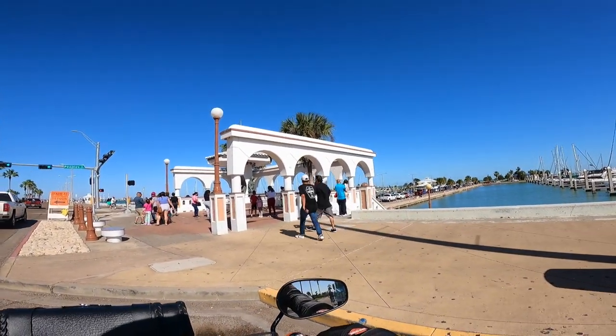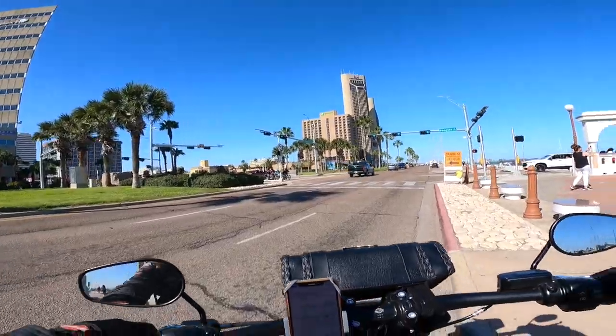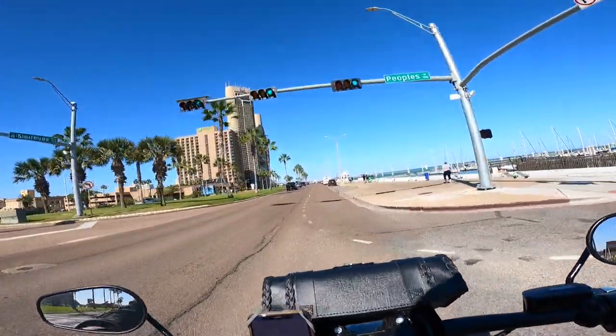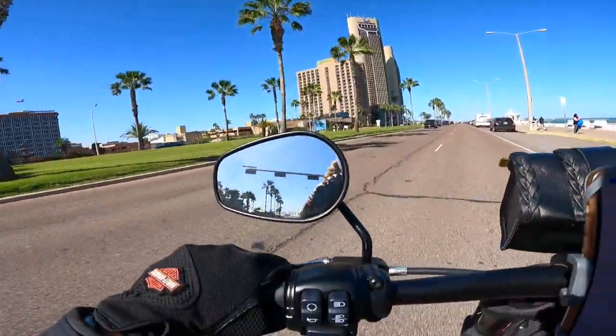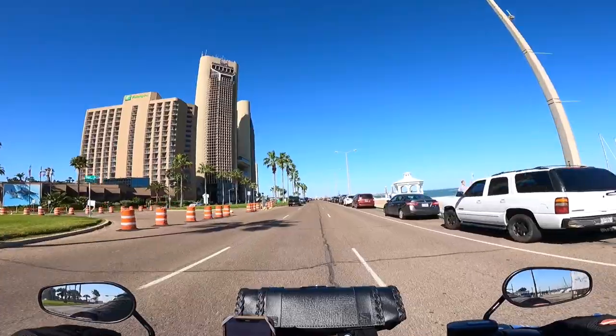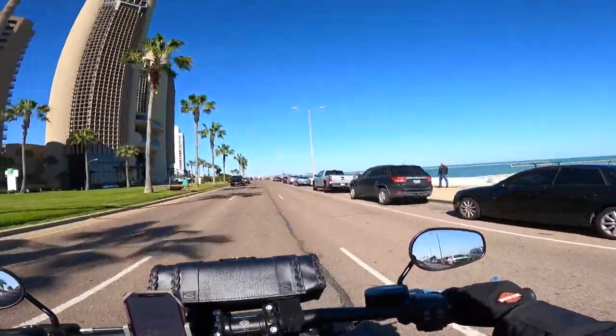This is our Corpus Christi marina. We are going to end our Ocean Drive ride at the very end. That's American Bank Center. So we're heading to American Bank Center. Let me see if I can get into their parking lot, because I'm going to take you for an amazing ride.